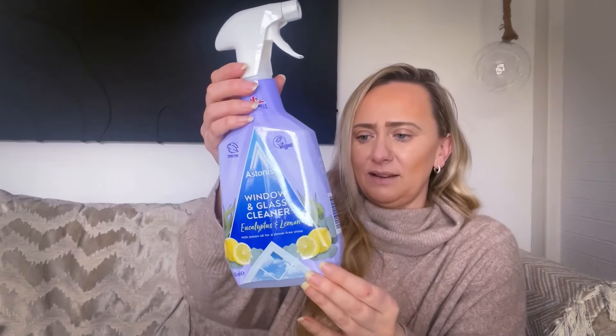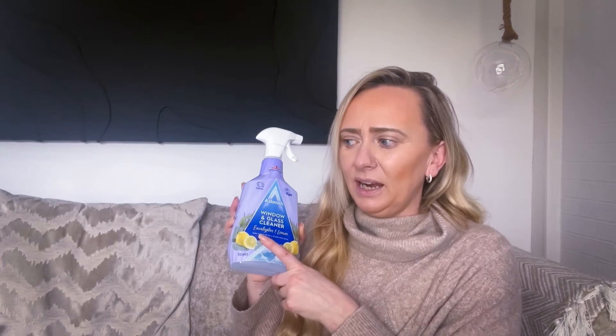Because I had run out of glass cleaner, I picked up the Astonish window and glass cleaner - 99p, eucalyptus and lemon with lemon oil for streak-free shine. I clean all my windows, mirrors, TVs, everything with this window and glass cleaner from Astonish. Absolutely brilliant. 99p, 750ml. I love anything Astonish. I remember before I used to only use their carpet shampoo, but I'm loving the whole range at the minute - it's one of my go-to products.